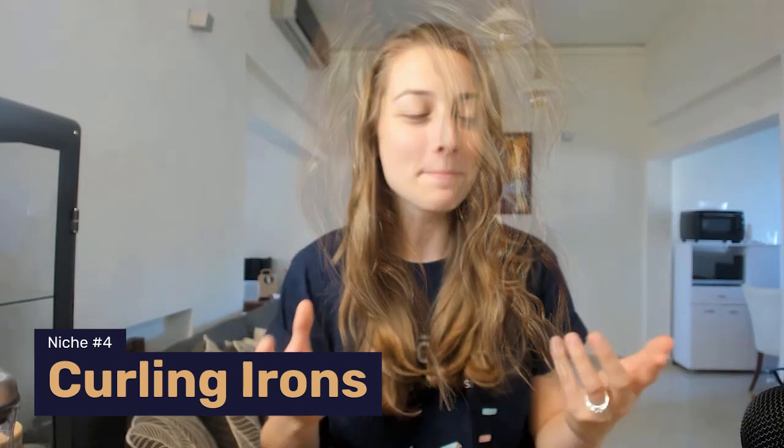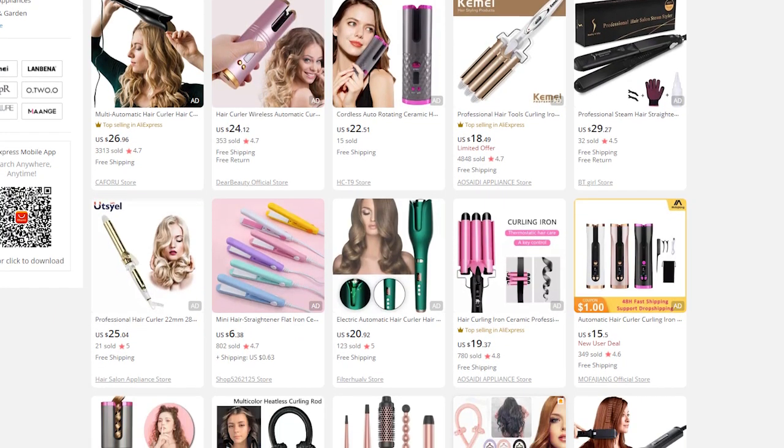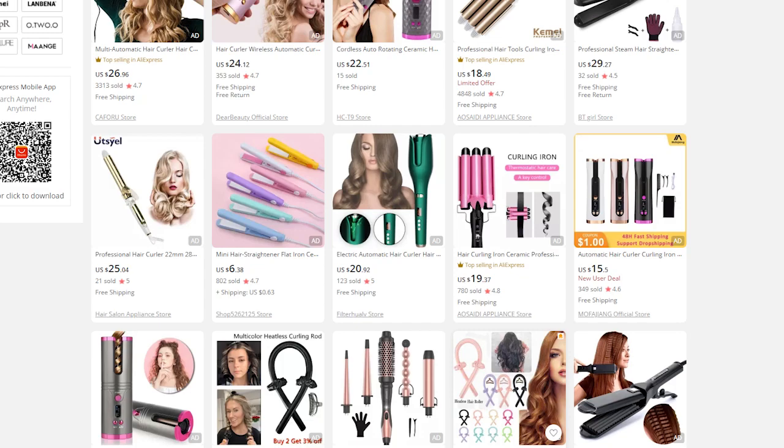Next, we've got niche number four. Curls are back in — and I'm not talking about 80s perm-kind of curls, but more of a soft curl that plenty of people like to rock these days. That's why curling irons are a niche within beauty and personal care that's really heating up — see what I did there? This is a great niche to explore. You can start by selling hair curlers, then add on hair care accessories like oils and creams that prevent heat damage.